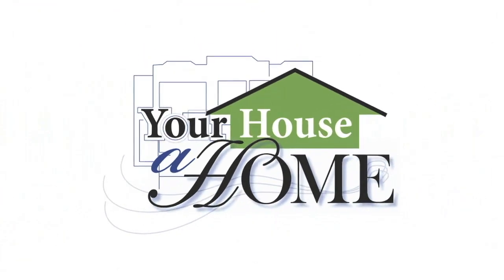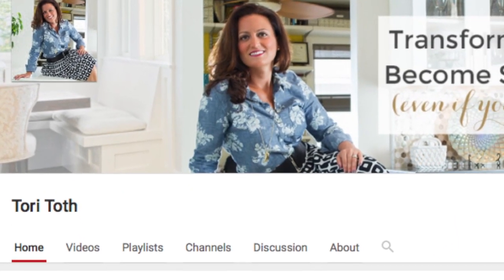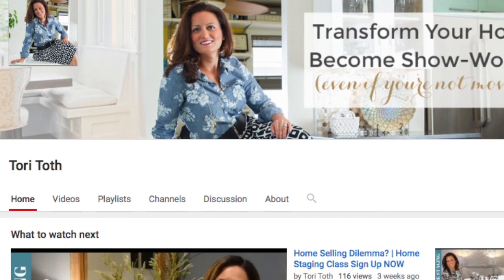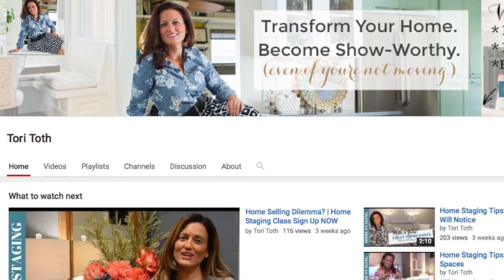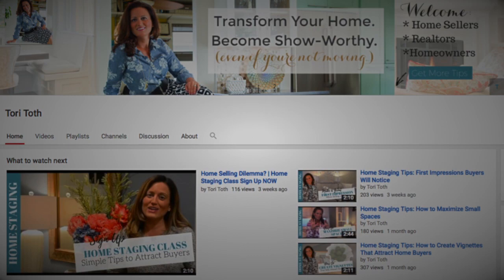Hello everyone, it is spring cleaning time! Tori Toth, a great celebrity home stager and home organizer, invited us to join her in her annual spring cleaning collab. I'll leave a link below so you can check out her new channel.